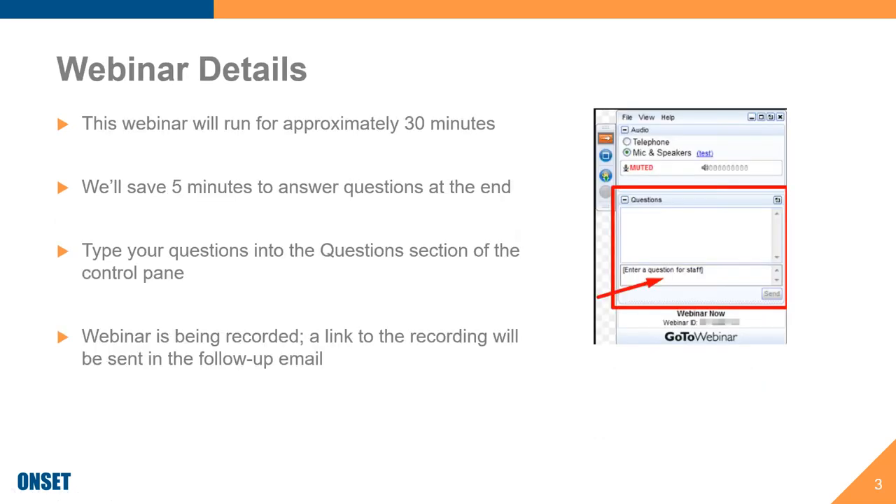Just so you are aware, this webinar is set to run for approximately 30 minutes. We're going to do our best to save five minutes at the very end for question and answers. But if we can't get to your question, please feel free to reach out to us. If you have questions during the broadcast, you can type them into the questions section of the control panel. This webinar is being recorded, and afterwards we will send out an email with the link to it.